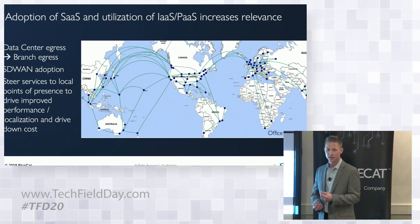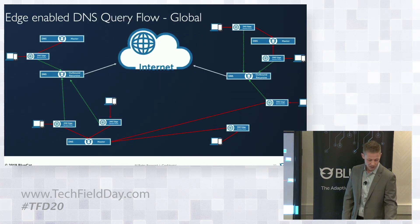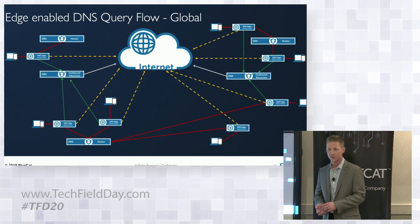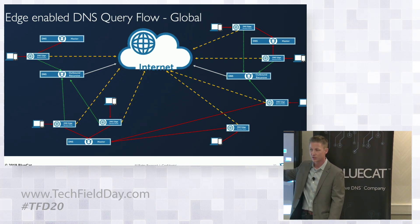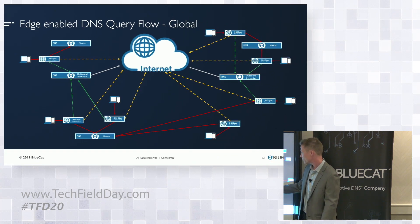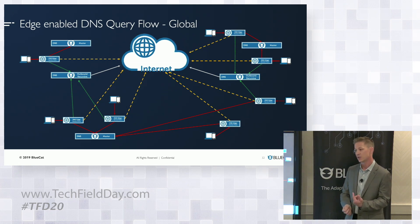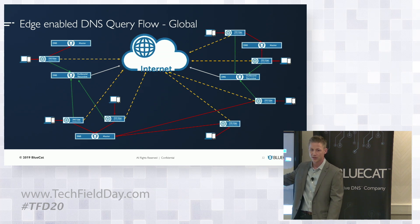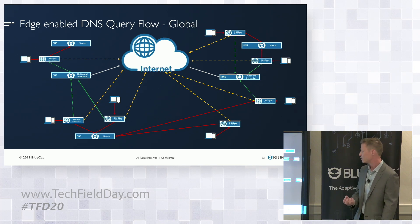Within a BlueCat environment, we can define specific rules so that for trusted SaaS services like Salesforce.com, Dropbox, and Office 365, you can go direct to the internet. Instead of doing resolution back to the central data center over expensive lease lines and getting a DNS record associated with that distant outbound recursive server, you get the local record. This supports what we're doing with SD-WAN today — internet breakout, but from a DNS perspective.